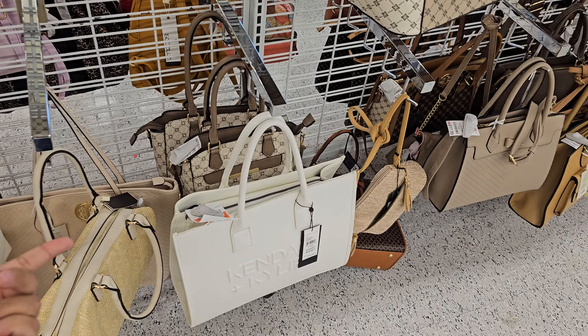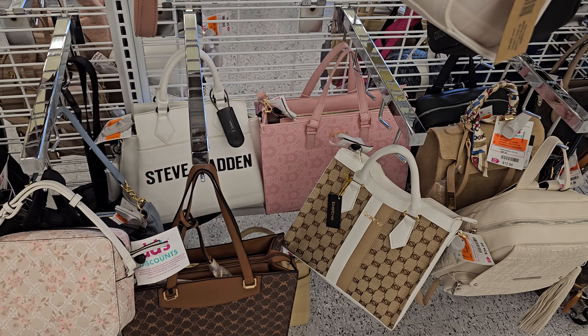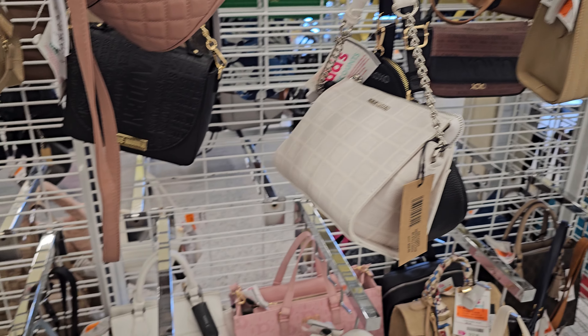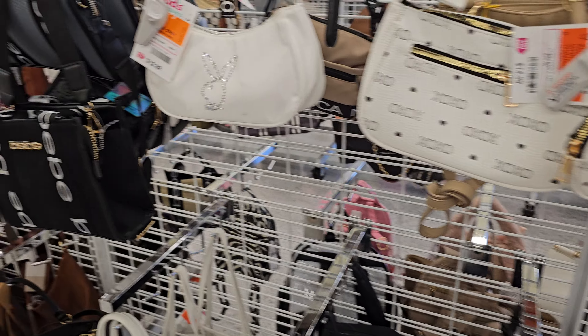XOXO, $15. $10. More XOXO. Steve Manning in the bag. Large XOXO. That might be everything right now in the handbags. Let me go to the other side.